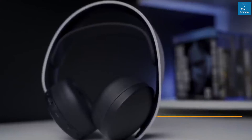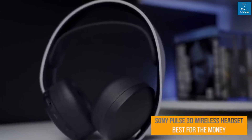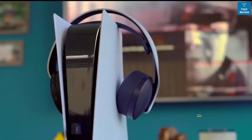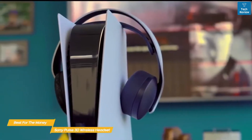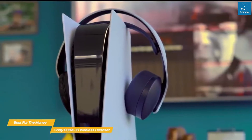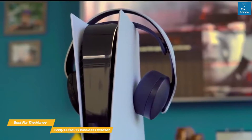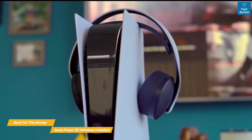First up, the Sony Pulse 3D Wireless Headset, our pick for best PS5 headset for the money. The Sony Pulse 3D Wireless Headset offers decent stereo sound, an easy setup, and quality mic, plus it gives you a taste of Sony's Tempest 3D audio tech. This headset is a solid accessory for the PS5 that offers a lot for the money.